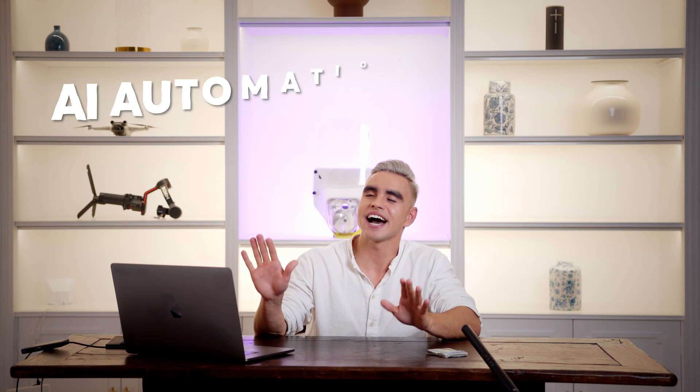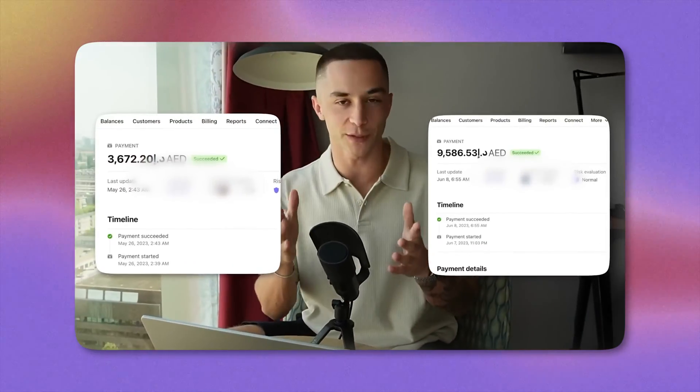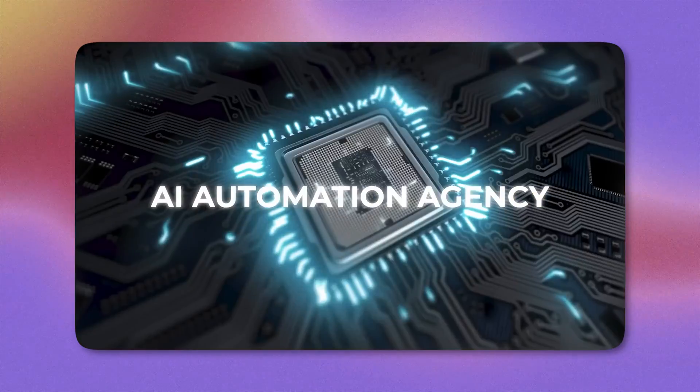The new hype cycle has brought us AI automation agencies where people build AI wrappers and charge two to six thousand dollars for it. Should you rush paying people a small fortune, or even better, should you start making bank yourself? Well, let's unwrap this.